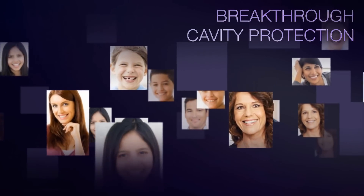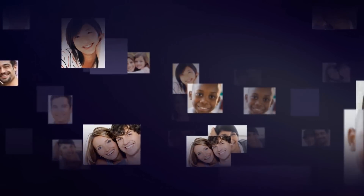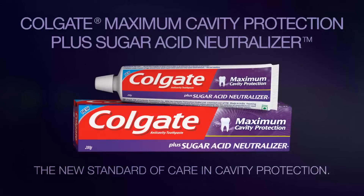Get breakthrough cavity protection powered by ProArgin technology plus fluoride in new Colgate Maximum Cavity Protection plus Sugar Acid Neutralizer — the first and only anti-cavity toothpaste that fights sugar acids. The new standard of care in cavity protection.